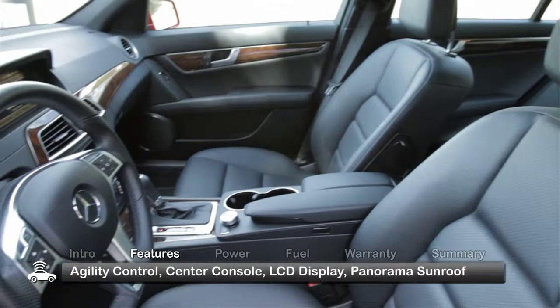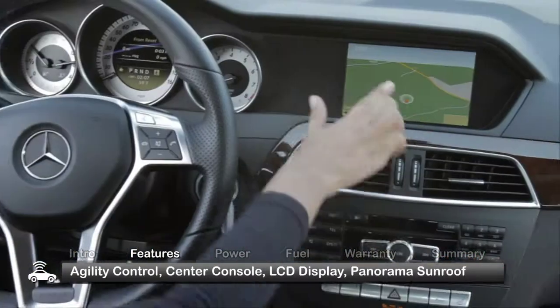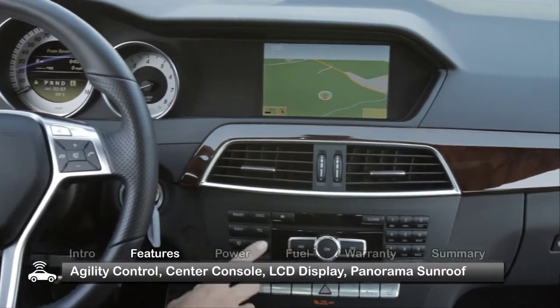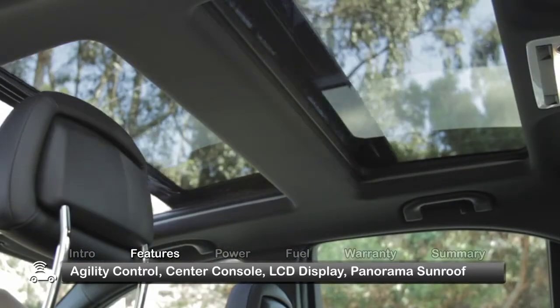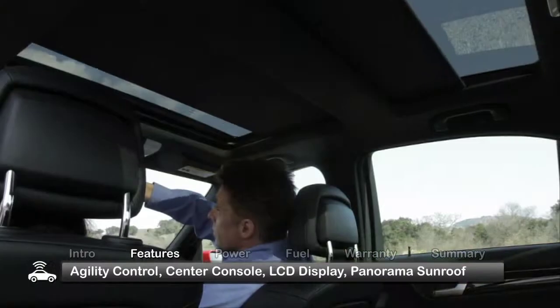Highlighting the impeccable interior styling is an attractive and functional center console topped off with an in-dash 5.8-inch LCD display. A nice option is the panorama sunroof that includes powered front and rear shades.